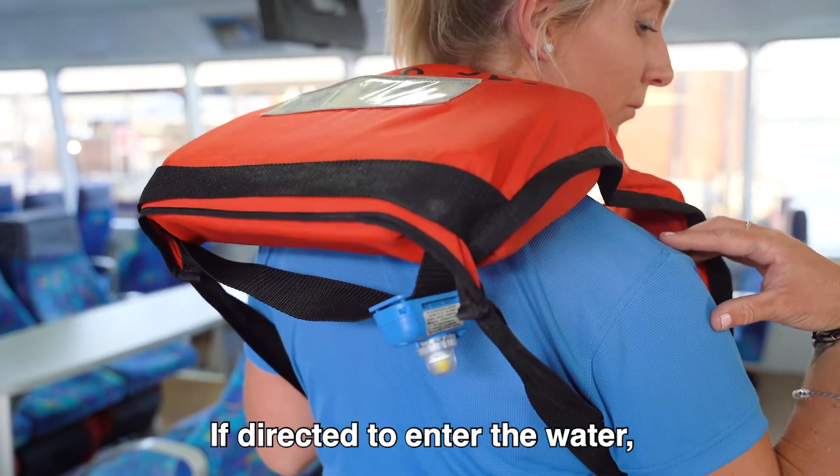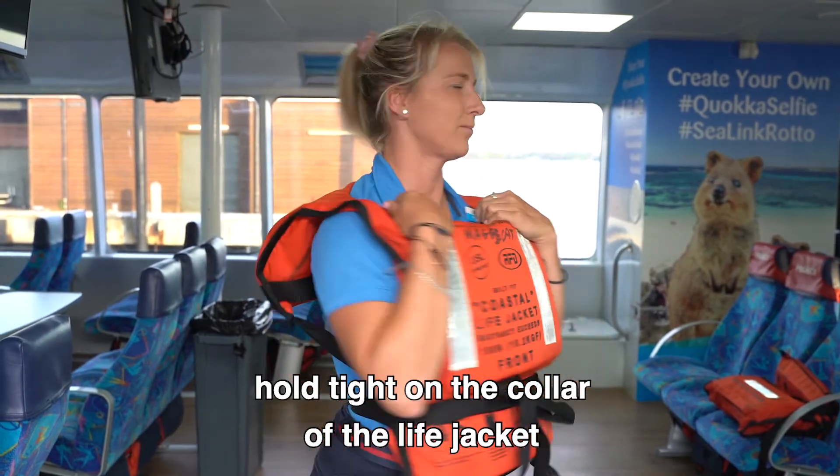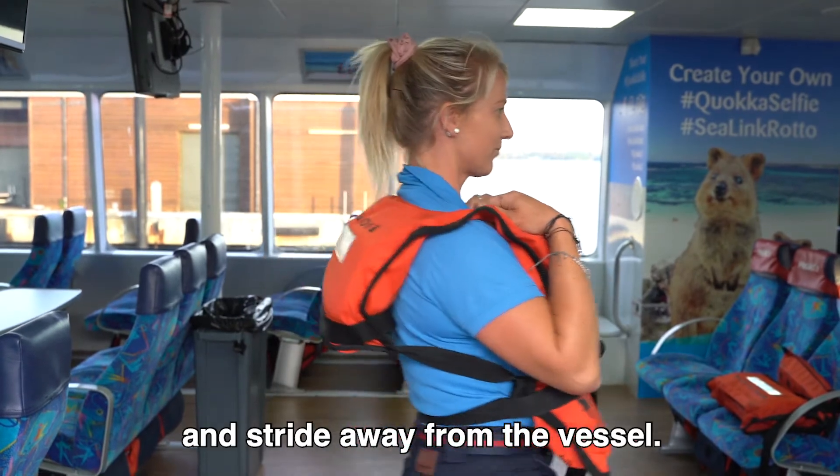If directed to enter the water, hold tight on the collar of the life jacket and stride away from the vessel.